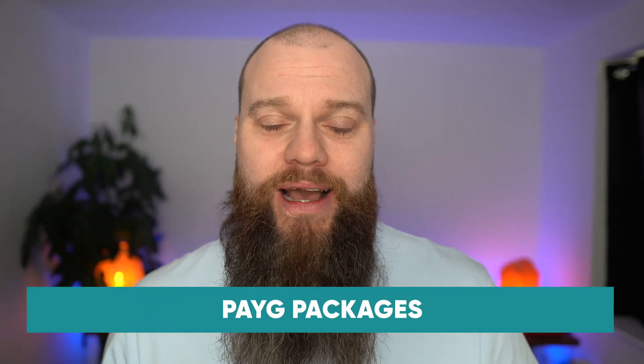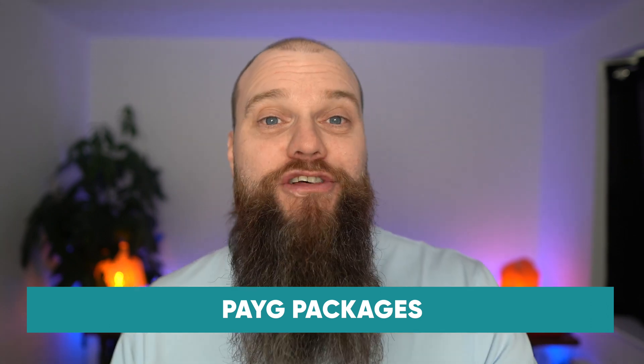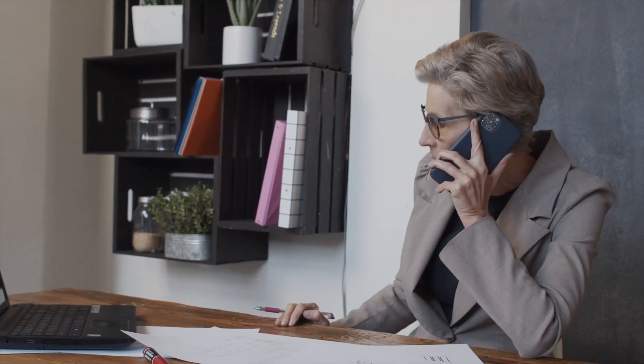Let's talk about pay-as-you-go IT support packages for a moment. I have lost count of the number of times someone has called our office and said, 'I don't want one of these fancy IT support contracts. All I want to do is call someone when things go wrong. I'm happy to pay for their time on an hourly basis.' Now, I always disagree — politely of course.